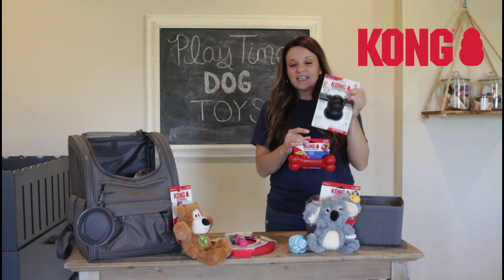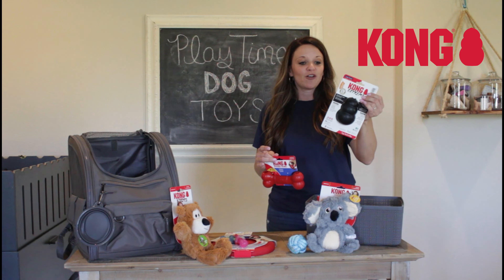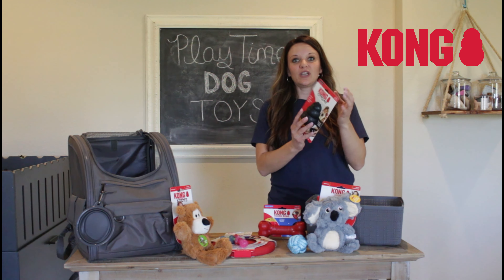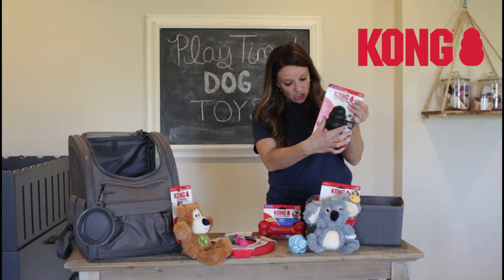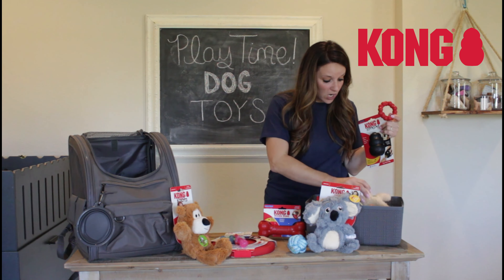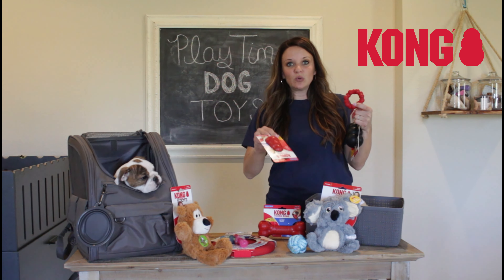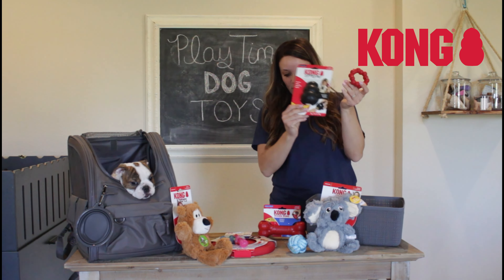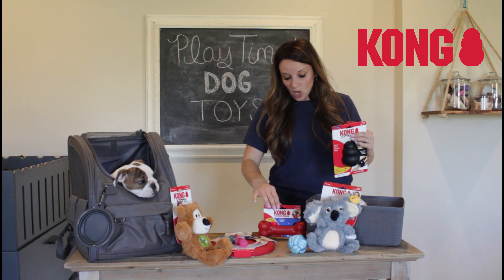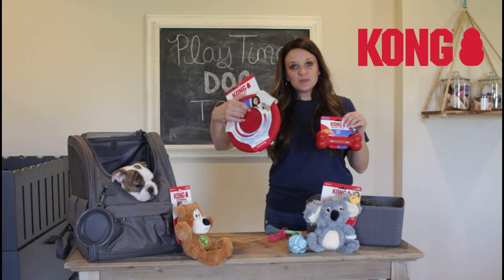They do have their red toys which are pretty indestructible, but they also make the Kong Extreme. The truth is, at some point they probably will destroy them — they are not a hundred percent indestructible, but they do make lots of good options. They have this shape, rings, and smaller toys for the puppy stage such as the little pink ones, and they increase in size all the way up.